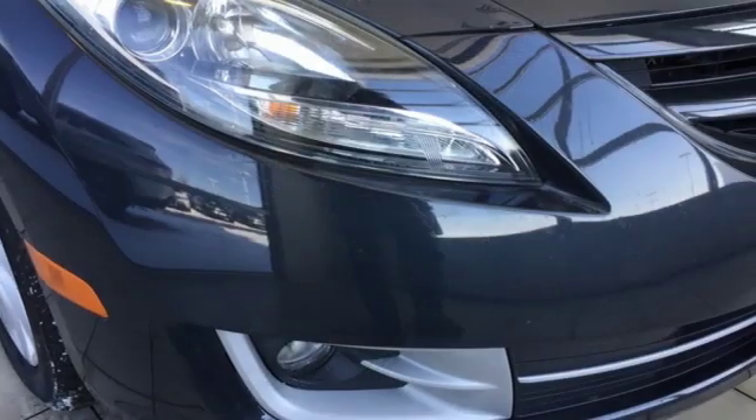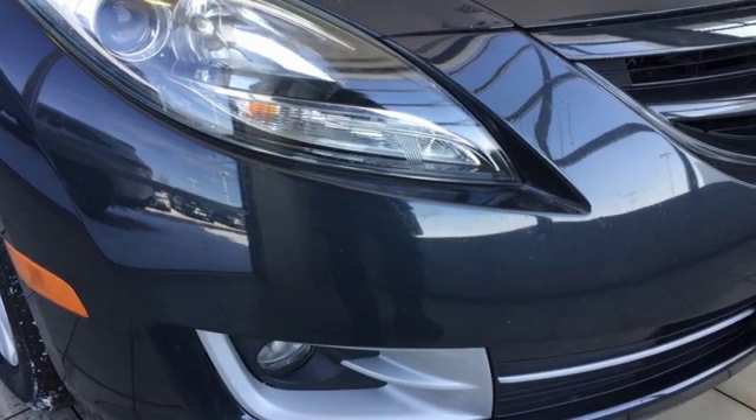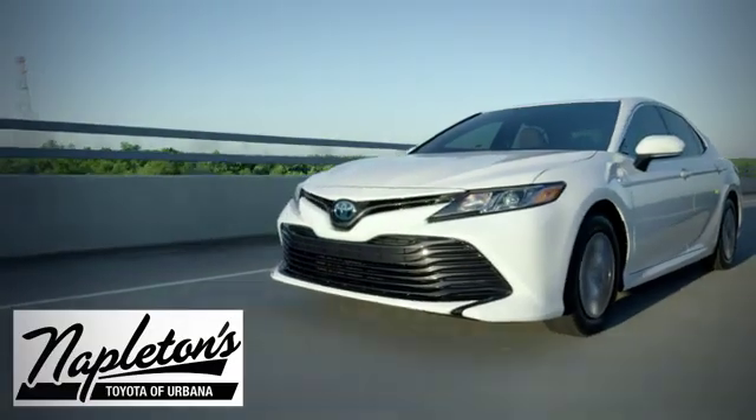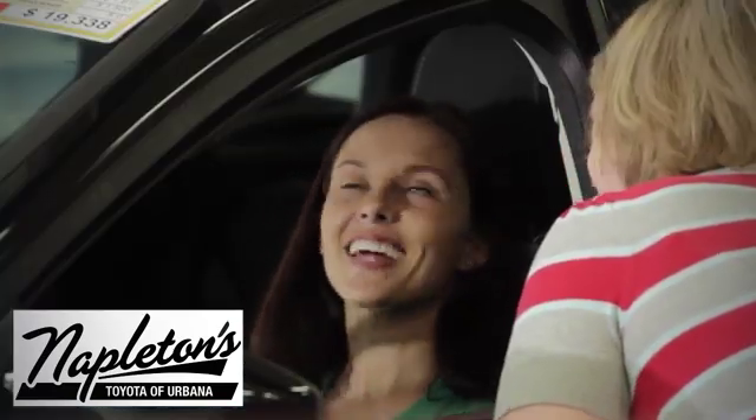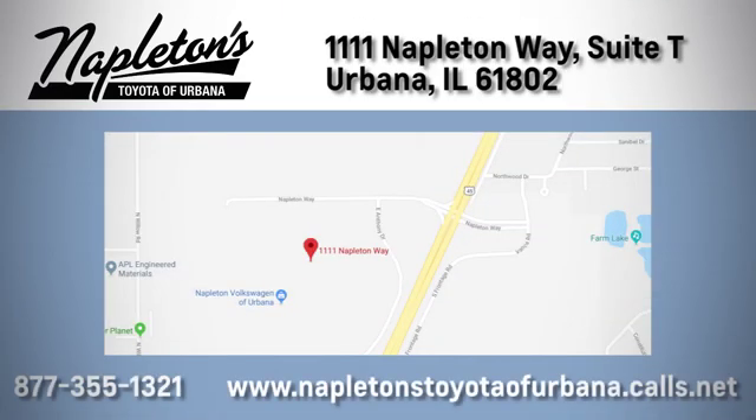Come on in for a test drive today and see this sedan in person. From the time you come into our facility, you can see why Napleton's Toyota of Urbana is different from the competition. Call, click, or stop in today. We're located at 1111 Napleton Way in Urbana.